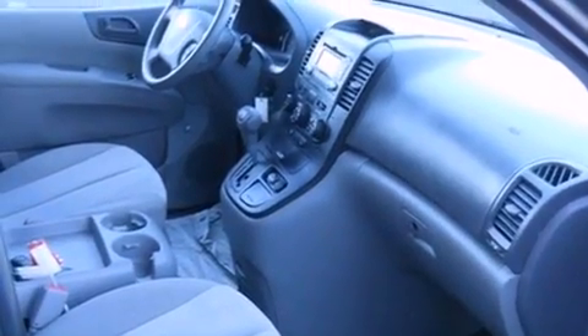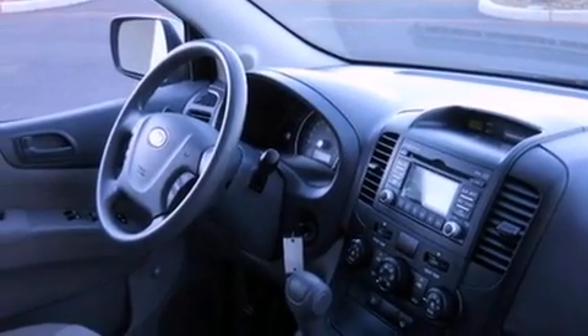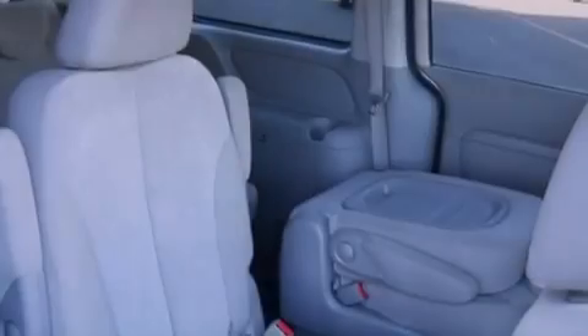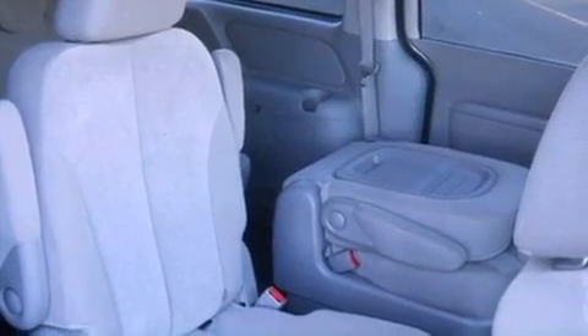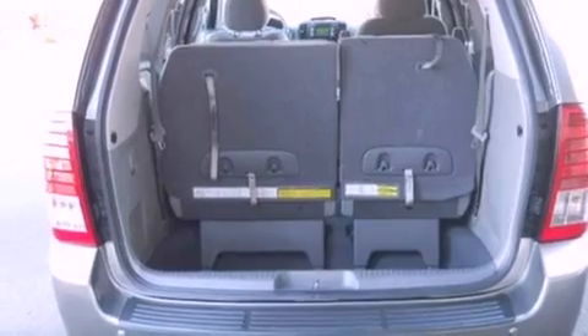Features include traction control and stability control systems, air conditioning, cruise control, a six-speaker audio system, four-wheel independent suspension, a passenger side vanity mirror, roof rails, an anti-lock braking system, and a split folding rear seat.